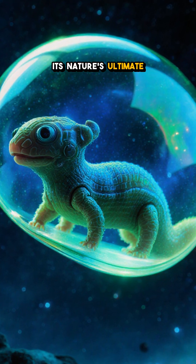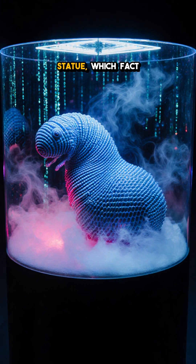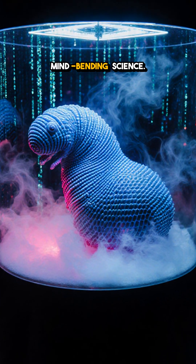It's nature's ultimate survival suit, turning a tiny animal into a resilient, microscopic statue. Which fact blew your mind? Hit like and follow for more mind-bending science.